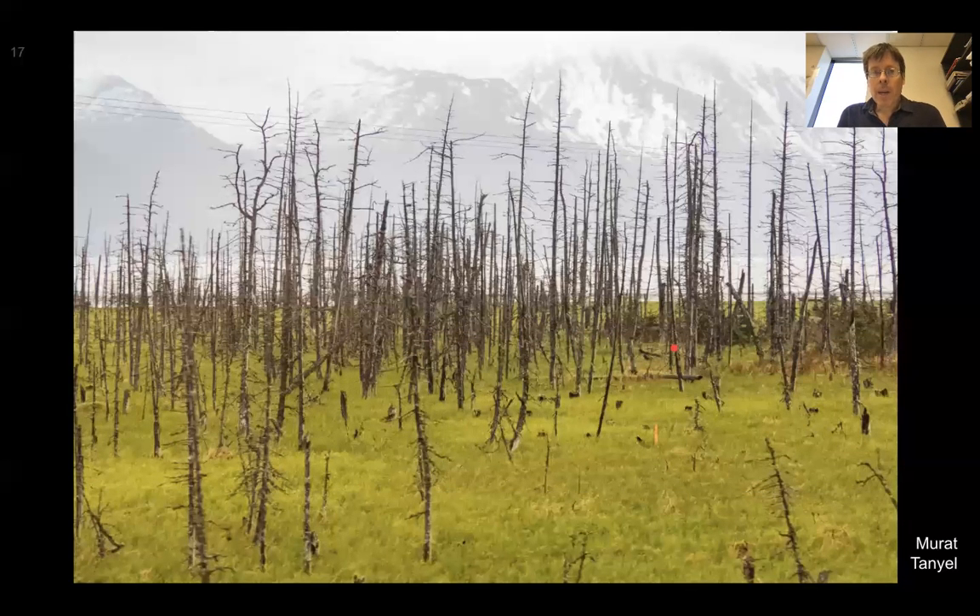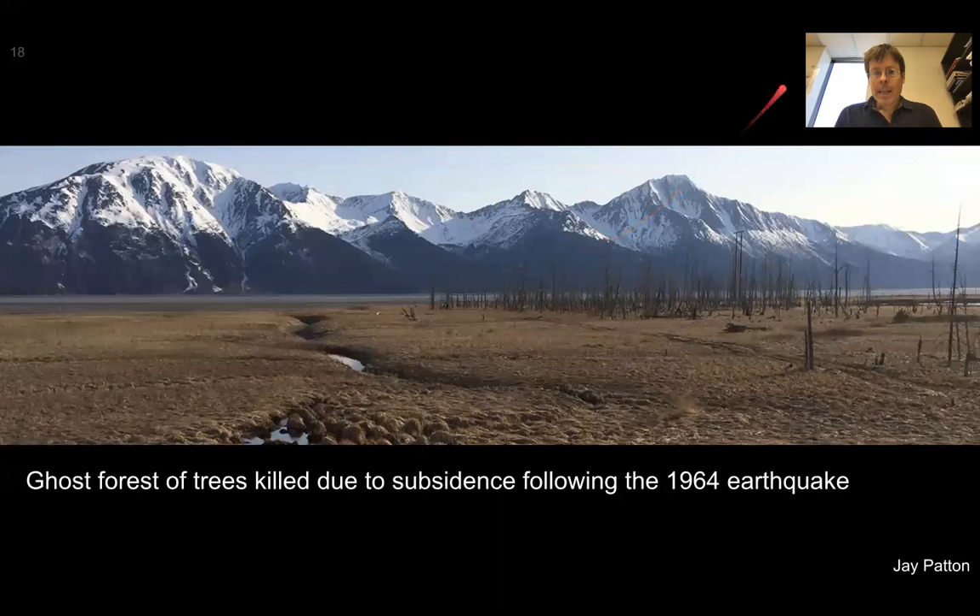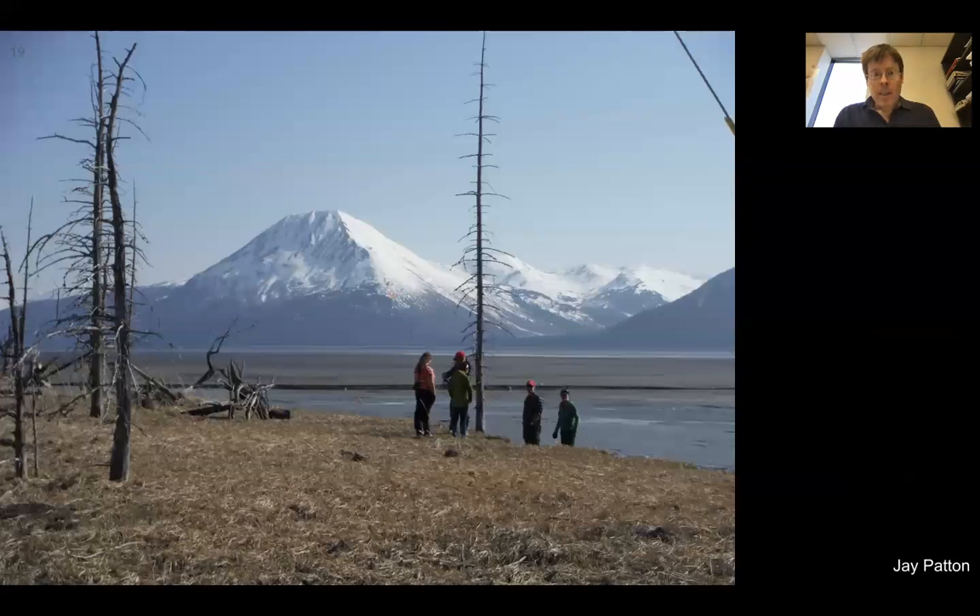This shows a photograph from the Girdwood area of these ghost forests, with Turnagain Arm visible in the background showing sea level, and large mountains as a backdrop. These are all trees that died in 1964 during the earthquake due to subsidence. Here's another photograph — a ghost forest of trees killed due to subsidence — showing a similar view of the trees near sea level. These photos were taken during a field trip of geologists and seismologists investigating the area scientifically.